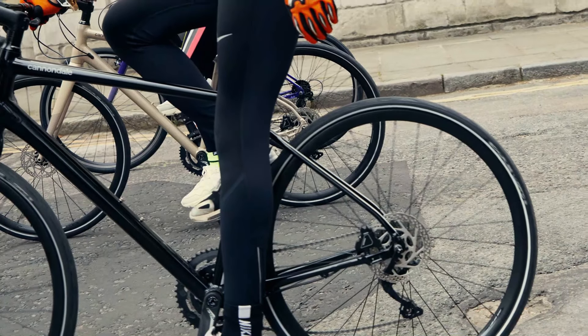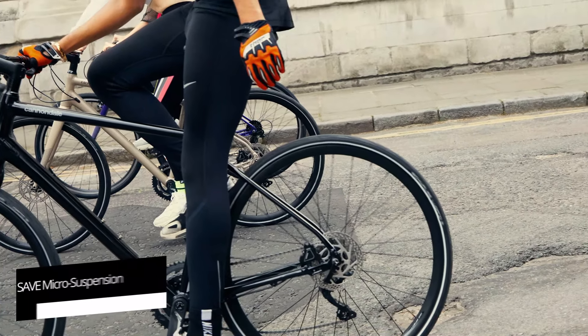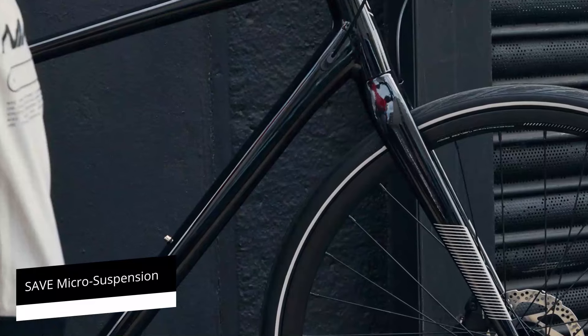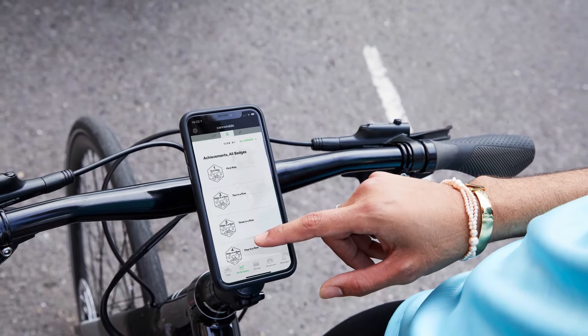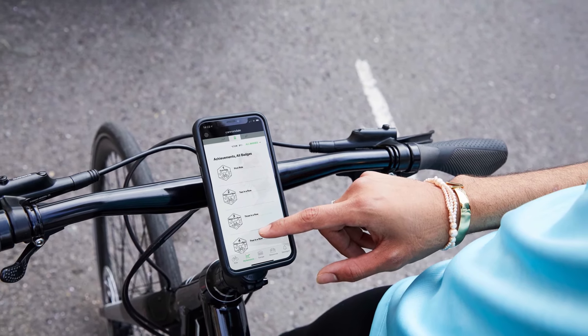Comfort is enhanced by having flex tuned into the stays through a technology known as safe micro suspension. Another key feature is connectivity, in which a wheel sensor keeps track of your riding distance, speed, and calories burned, and lets you view the details via the Cannondale app.